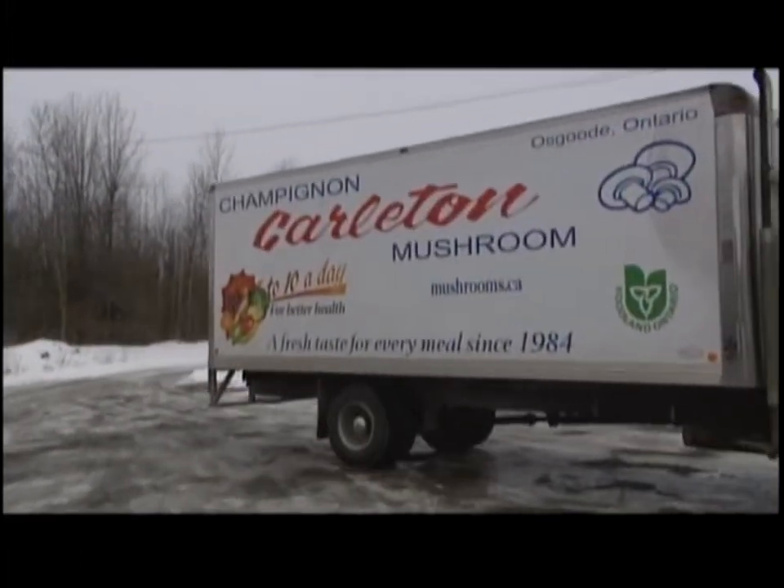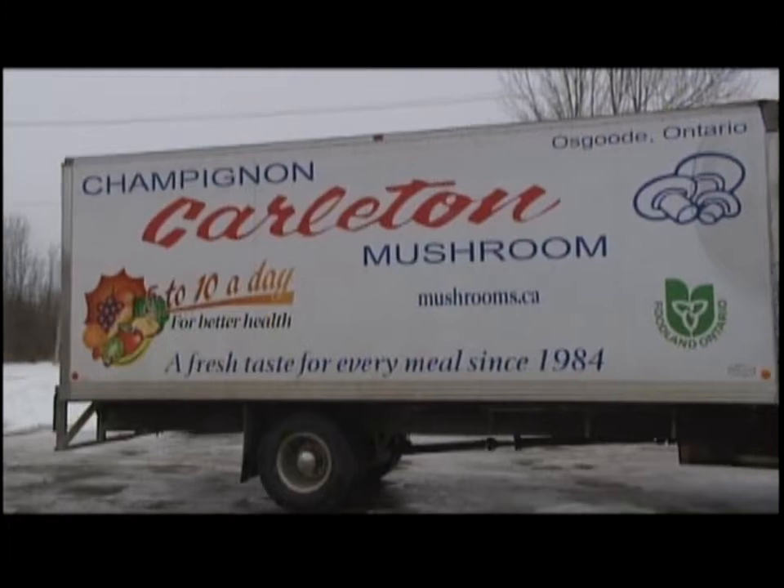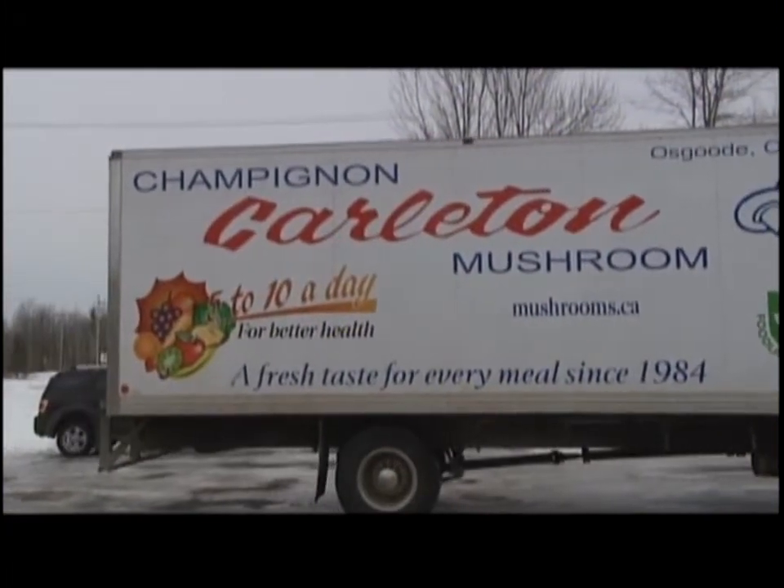Located in Osgoode, Carleton Mushroom Farms is a family-run business that has been serving eastern Ontario for a number of years.